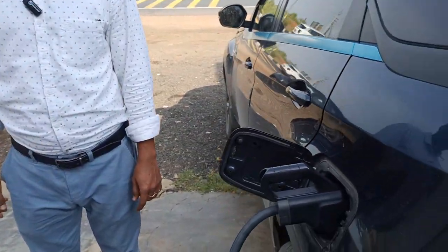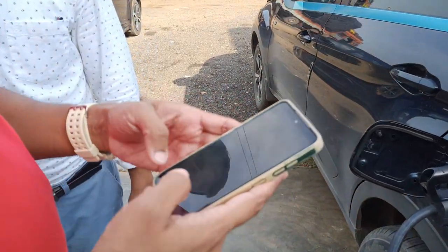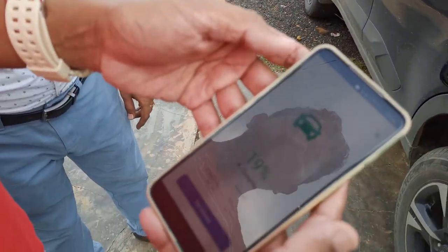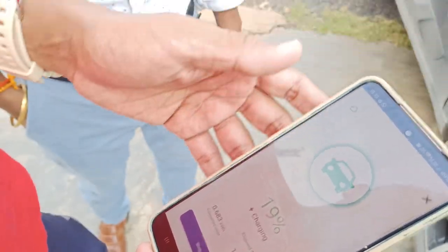Once we connect here, we need to open the app. In the app, we will have Tata Power Easy Charge. This is the Tata Power Easy Charge app, and there we need to start charging after connecting.